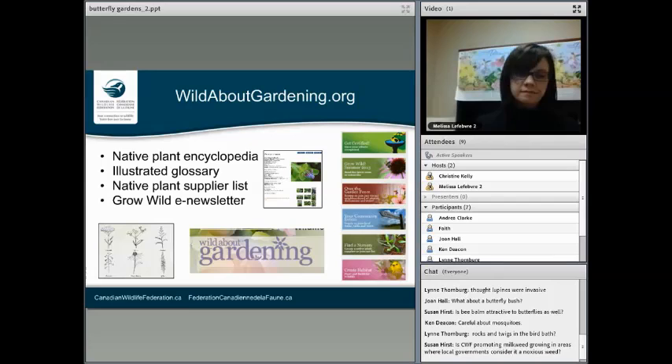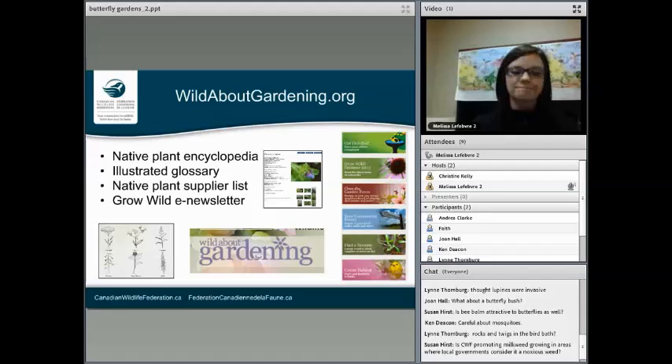Somebody's asking: does CWF promote growing milkweed where local governments consider it a noxious weed? No, we don't promote growing it in those areas. We encourage you to check with your local Ministry of Agriculture to see if it's a noxious weed in your area. Typically the noxious weed list is talking about croplands, so if you're in an urban area with no farmland around you, you're probably okay — but it's definitely best to check with the Ministry of Agriculture of your province.